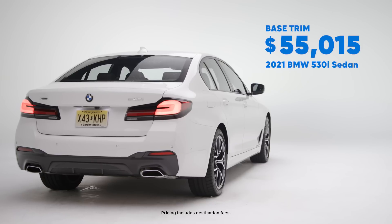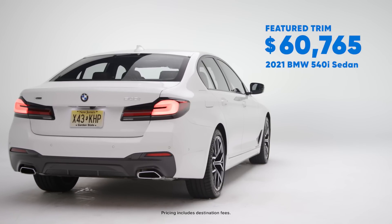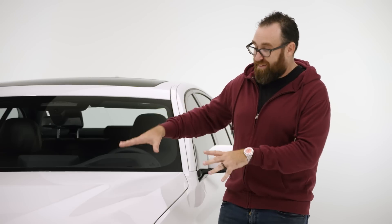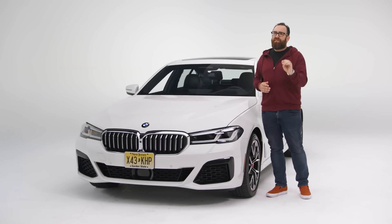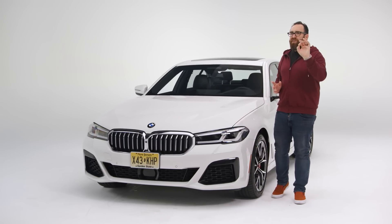How much? You can get into a BMW 530i with a four-cylinder for around $55,000. Stepping up to the six-cylinder 540i is about $61,000, and this particular car with a couple of options comes in just under $63,000. That $61,000 base price is $2,000 cheaper than the class-leading Mercedes-Benz E-Class, about the same as an Audi A6, and a comparable Volvo S90 can be yours for around $56,000.